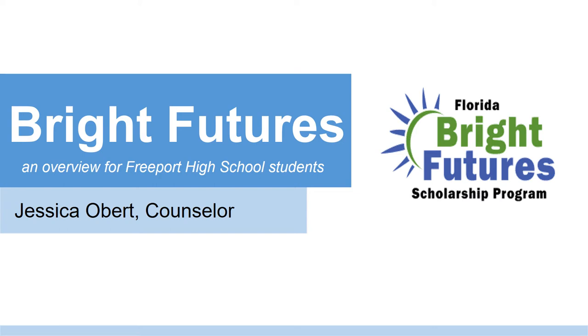The purpose of this presentation is to review the State of Florida's Bright Futures Scholarship Program. I will cover the eligibility requirements, application process, and more importantly, how much does it pay.